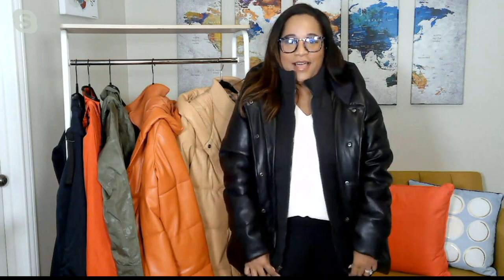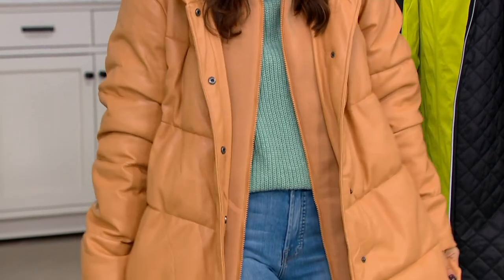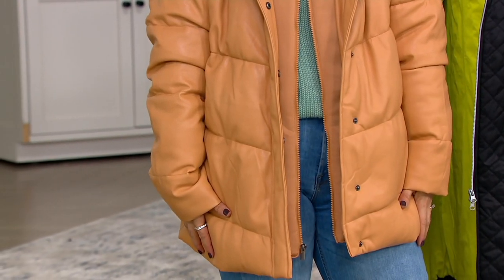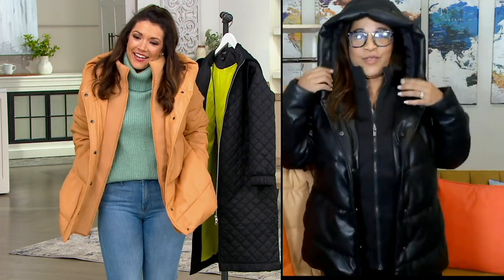I'm wearing my Jason Wu top right now — it's kind of thin and a dressier top — and I have plenty of room to layer here, plenty of room in my arms, chest, and waist. You also pointed out this lovely knit lining. What I love about this faux leather puffer is the option to be versatile with your look. You have this lovely knit lining and see how I just have it open — what a fashion statement on its own. But to get extra coverage and be a little warmer, you can use the snap front closure as well. It's an absolutely gorgeous, fashion-forward jacket.